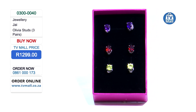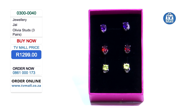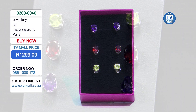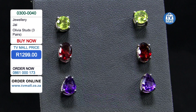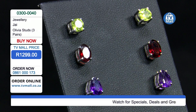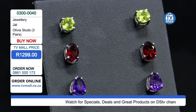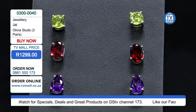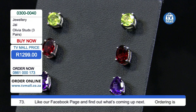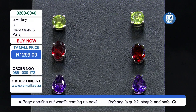When you look at semi-precious gemstones, these are studs that are truly different in terms of their make, their durability, and of course the sparkle they bring. Even before you part with your money, you already know you're making an investment. At 1299 rand, you're getting a set of three different types in different colors.